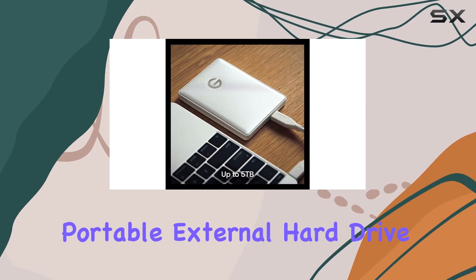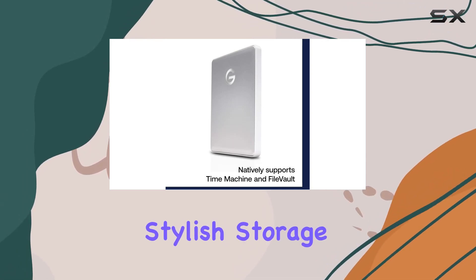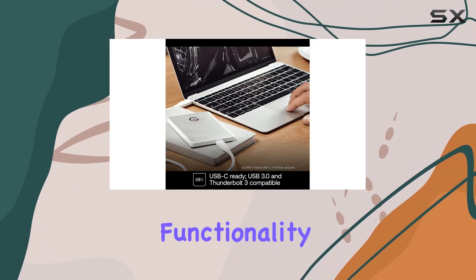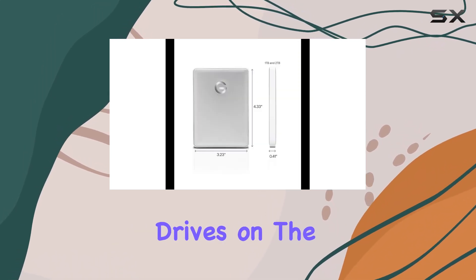In summary, the G-Technology 1TB G-Drive Mobile USB 3.0 Portable External Hard Drive is an excellent choice for Mac users seeking a reliable and stylish storage solution. Its combination of USB-C readiness, USB-A compatibility, plug-and-play functionality, and robust aluminum design makes it one of the best portable drives on the market.